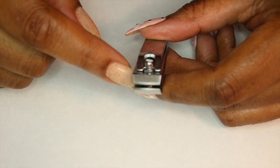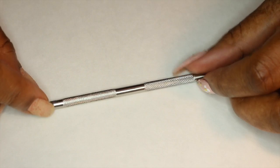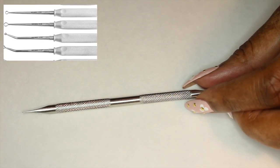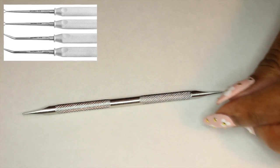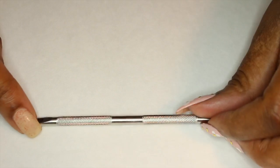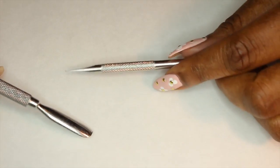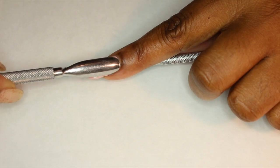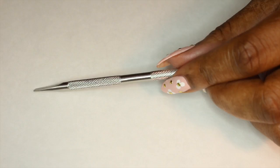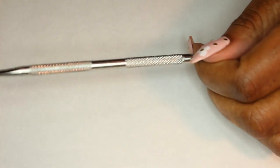I have another cuticle pusher that I use — sometimes a curette. But lately I haven't been using my curette that much. Instead I've been using the stainless steel Tweezerman pusher because, unlike the rounded one that shapes into the cuticle, I've been using this one on toes. It works great when I do pedicures. I absolutely love it.